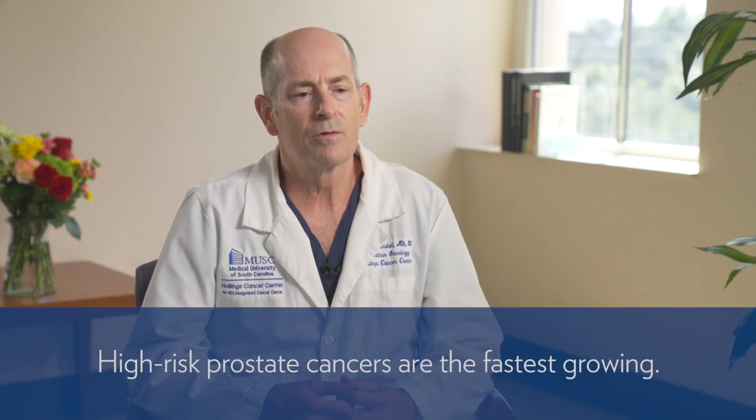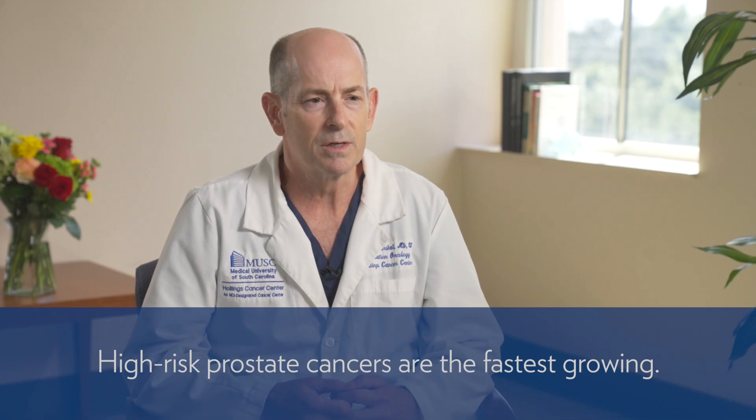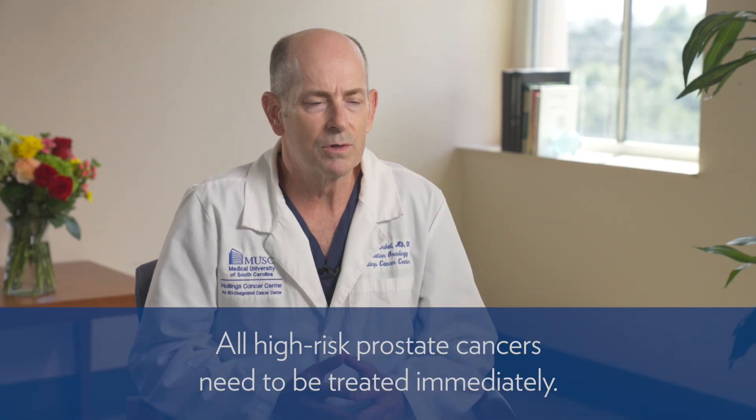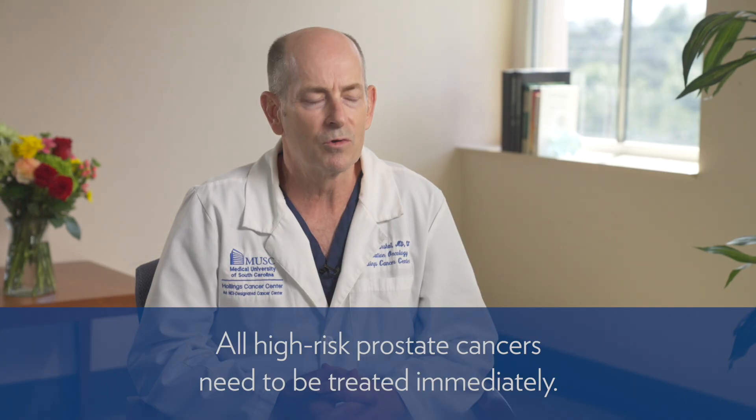With high-risk prostate cancer, these are the fastest growing prostate cancers that we see. These are cancers that definitely need to be treated. Many patients with prostate cancer can have their cancer closely observed under active surveillance regimens and they don't ever need treatment. High-risk prostate cancer is not one of those. All of these cancers need to be treated in anybody who expects to live five years or more — so that's almost everyone.